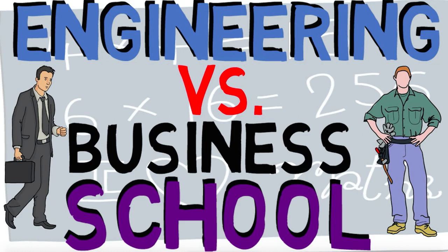A business degree is not a replacement for an engineering degree for someone who wants to be an engineer, the same way that an engineering degree is not going to fulfill the requirements for someone who wants to be an accountant, which are typically found within the business faculty.